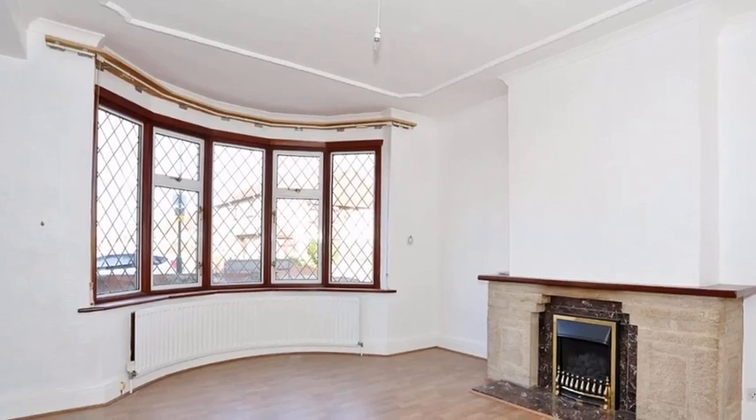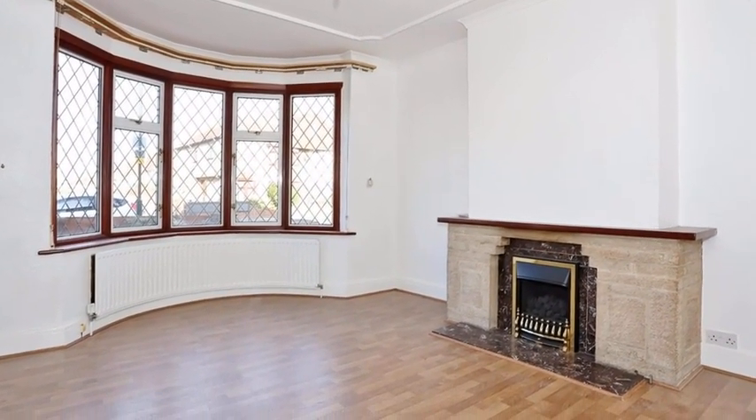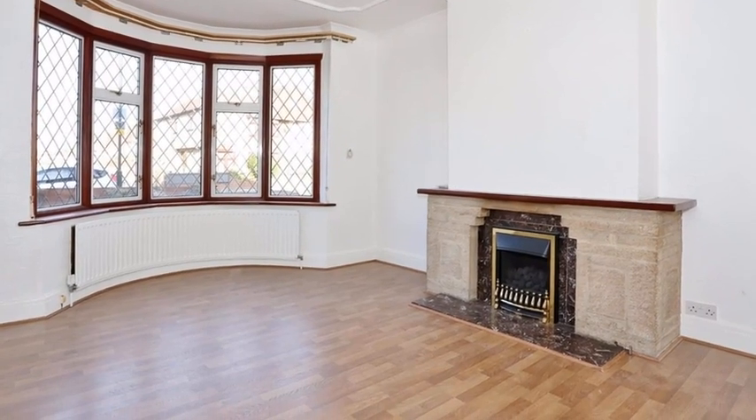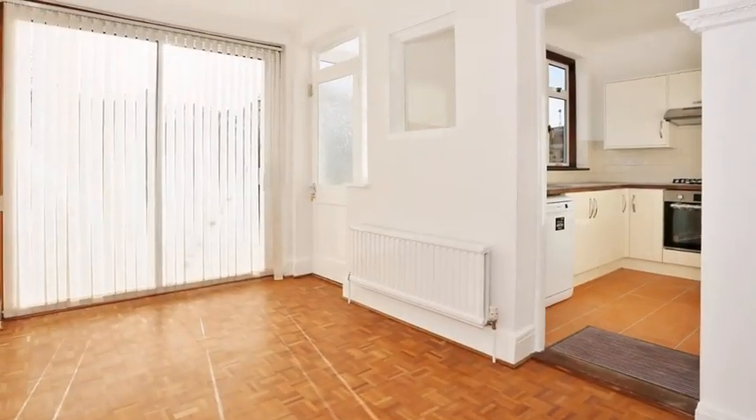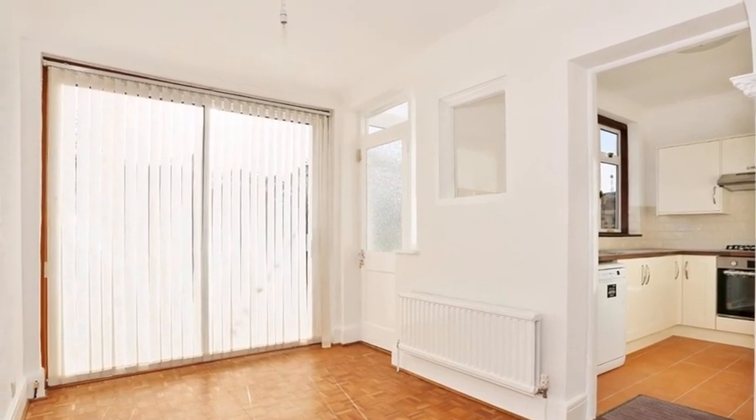Internally, the accommodation offers a light and airy lounge, which boasts two bay windows to the front, offering ample natural light. Following on, the open-plan breakfast dining room boasts sliding doors leading to the rear garden.